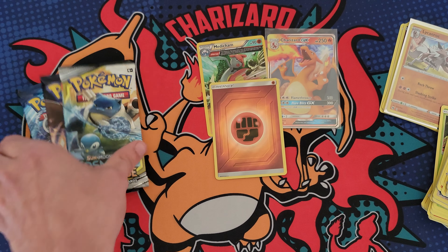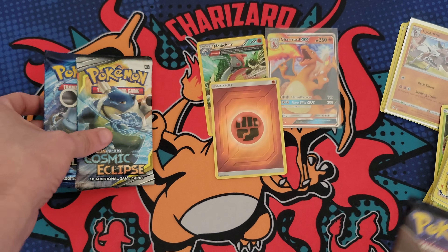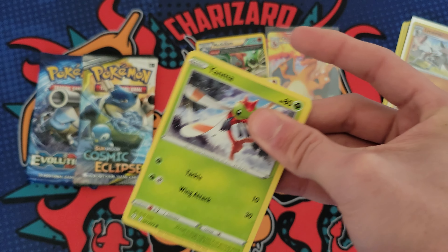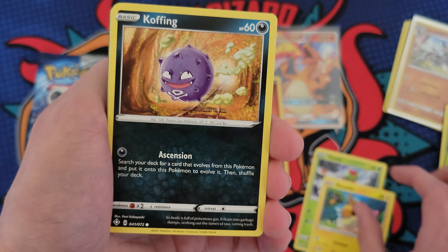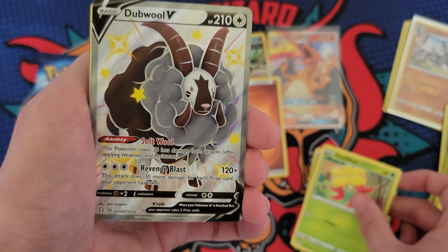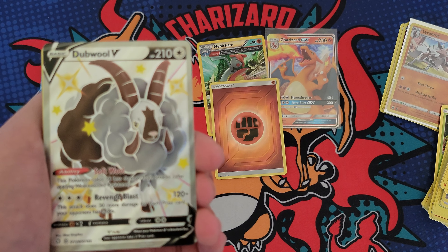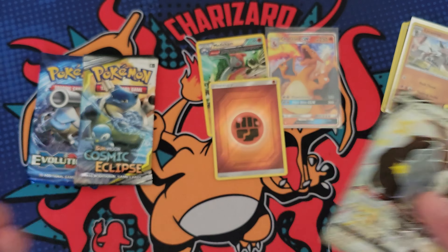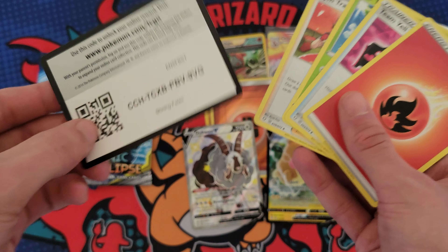We'll do Shining Fates, then Cosmic, then Evolutions - gotta end the video off on Evolutions, you know. All right, here we go Shining Fates, can you come through for us with a big hit? Boom - double V full art shiny! There we go, finally a big hit - and a Morpeko. It gave us the double hit pack, it was about time! That just brightened my mood. We still got two packs left to open though.